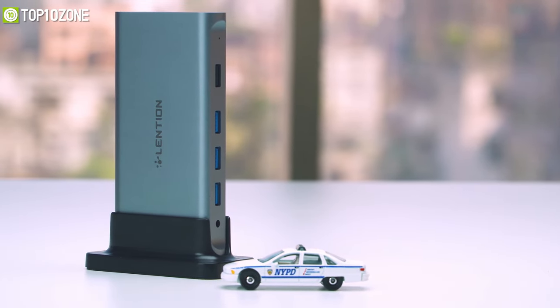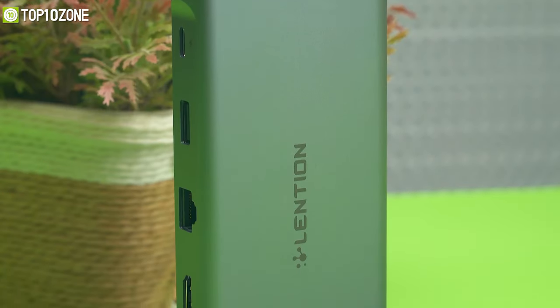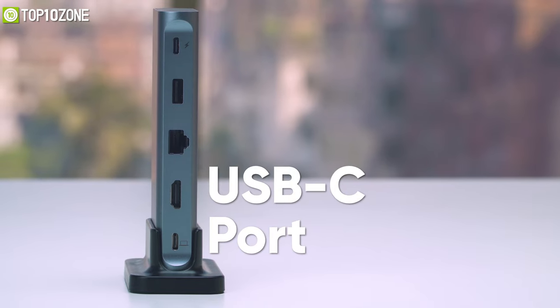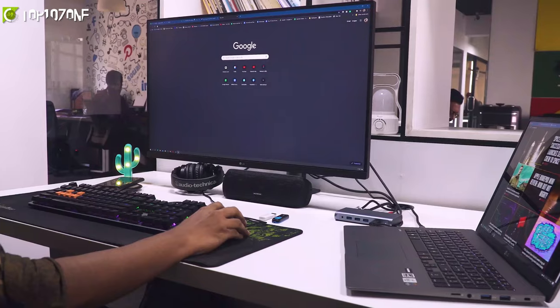Next up, we have the Lension USB-C docking station. This is a powerful hub that offers various connectivity ports to help you get rid of extra wires and clutter. It has two USB 2.0 ports, three USB 3.0 ports, and two USB-C ports to connect your peripherals and charge your laptop. It also offers a standard HDMI port to connect your 4K monitor.